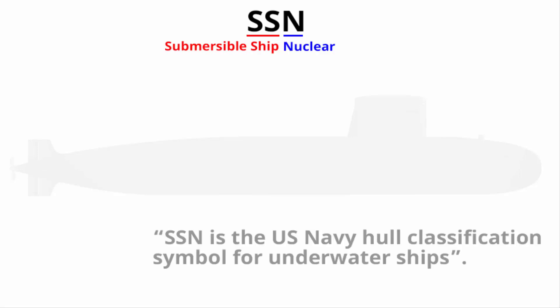You must have heard the term SSN — it denotes a nuclear-powered general-purpose attack submarine. The letters SS stand for submersible ship, another term for submarine, and the letter N stands for nuclear power. This term was originally used by the US Navy as a classification symbol, but is now used by almost everyone to denote nuclear-powered submarines.